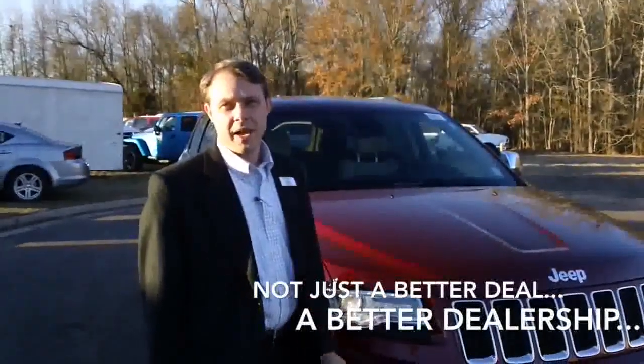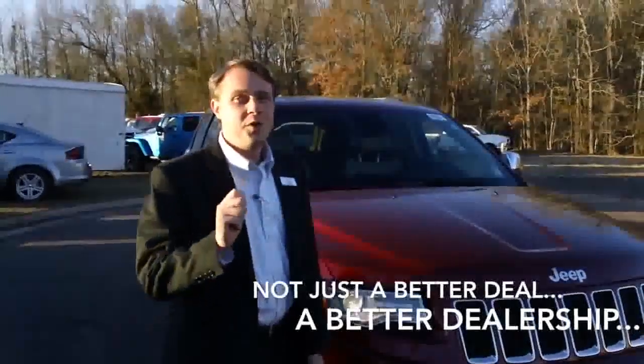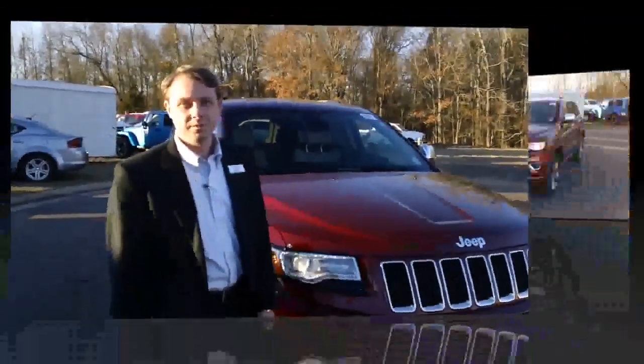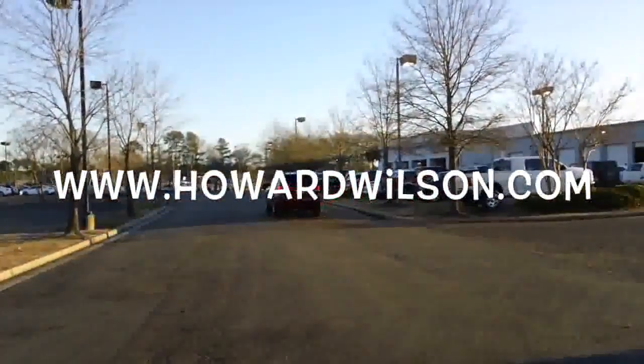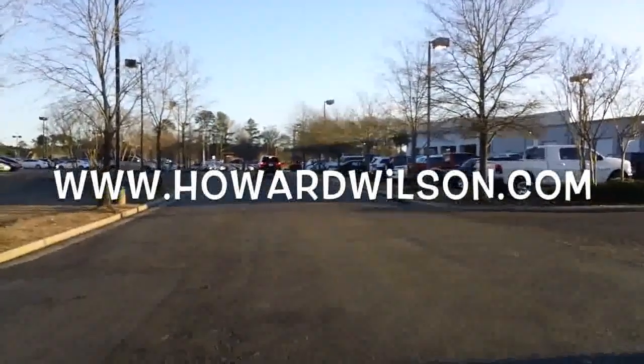I'm Tony Jackson here for Howard Wilson Chrysler Jeep Dodge on Lakeland Drive, and I'm here today to talk to you about the new 2014 Jeep Grand Cherokee. For 2014, the Jeep Grand Cherokee comes with your choice of three different powertrains: the 3.6 liter V6, which has been one of Ward's ten best engines three years in a row, the legendary 5.7 liter Hemi, and new to the market this year, a 3.0 liter EcoDiesel.